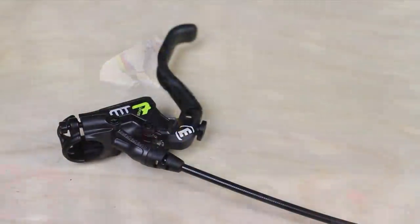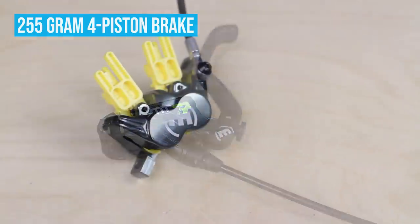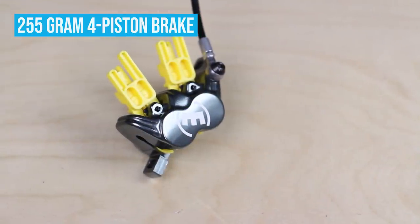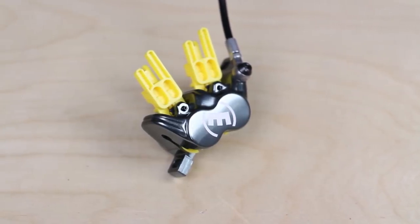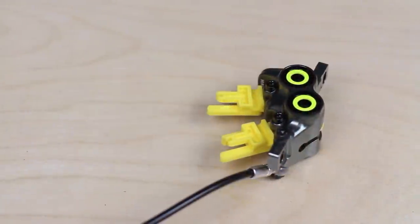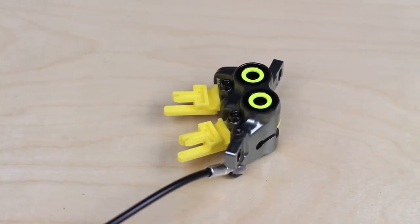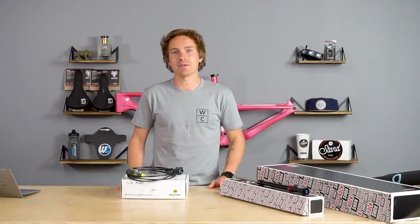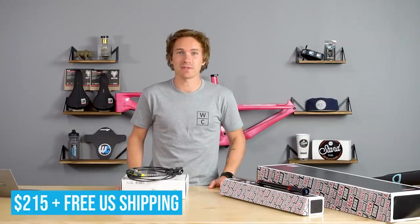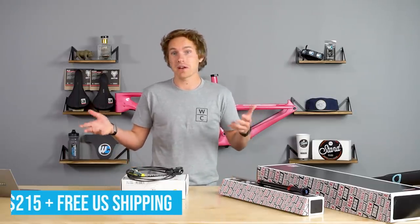The MT7 Pros — it's a very lightweight 255-gram four-piston brake designed to use Magura's two-millimeter thick rotors. Most brakes use a 1.8mm rotor. We don't have an extensive test yet, but we will be doing one soon. It's one of the lighter four-piston brakes out there, so if you're looking for a really good, powerful four-piston brake for your enduro, trail, or downhill bike, definitely look into the MT7 Pros. They're $215 and might just be on sale during Black Friday and Cyber Monday.